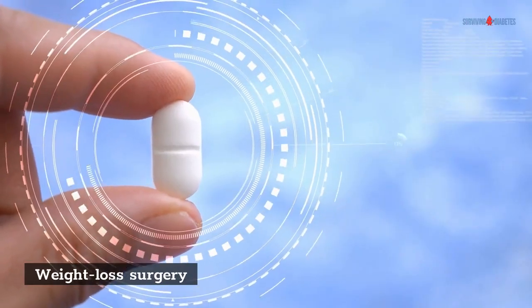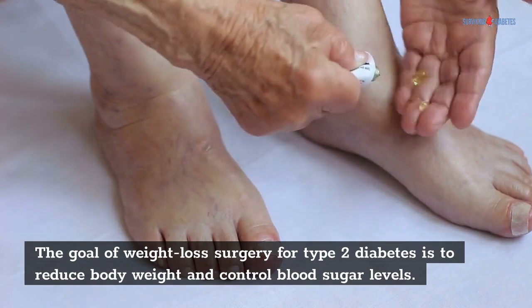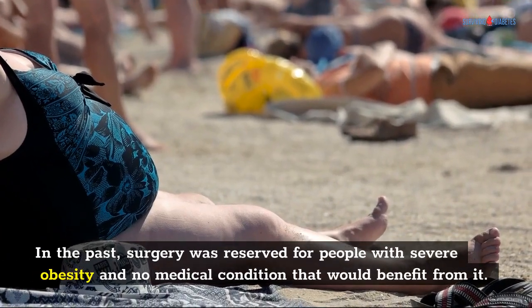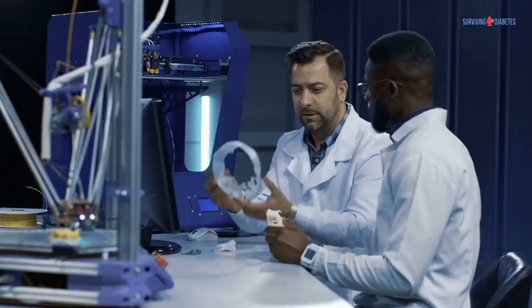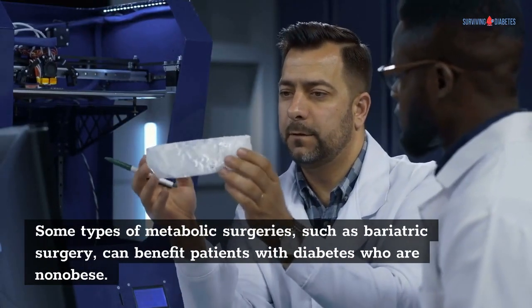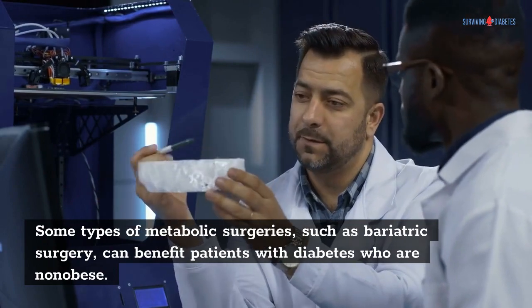Weight Loss Surgery. The goal of weight loss surgery for type 2 diabetes is to reduce body weight and control blood sugar levels. In the past, surgery was reserved for people with severe obesity and no medical condition that would benefit from it. However, advances in surgery have led to new possibilities. Some types of metabolic surgeries, such as bariatric surgery, can benefit patients with diabetes who are non-obese.